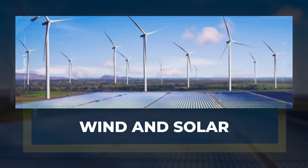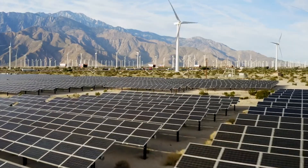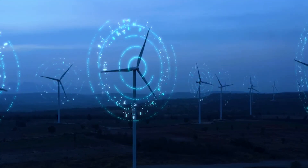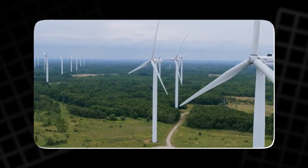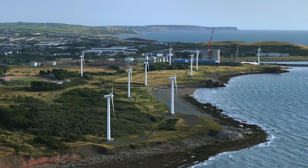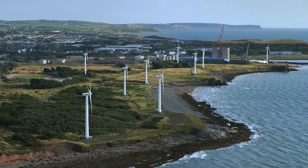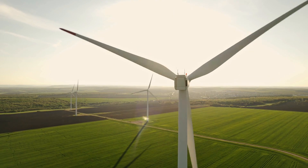Wind and solar energy have become critical components of the global push toward renewable energy. Wind turbines harness the power of the wind to generate electricity, and in recent years the efficiency of these turbines has greatly improved, making wind power one of the fastest-growing sources of electricity worldwide. Wind farms are now common in many countries, providing clean, renewable energy without the harmful byproducts of fossil fuels.